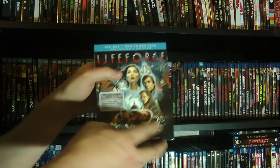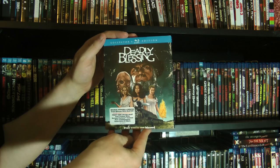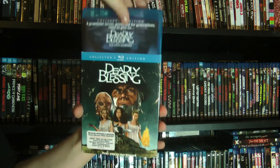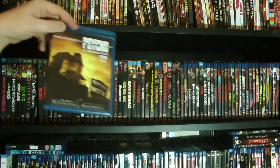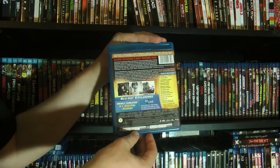Deadly Blessing, with Ernest Borgnine as a crazy cult leader — I really enjoyed this one actually. I did a review of this as well a few years back. Here's an example of a non-Scream Factory one that's related to other Scream Factory ones. We have Psycho, the 50th Anniversary Edition — did a big review of this a while back. Just a freaking masterpiece of a movie.